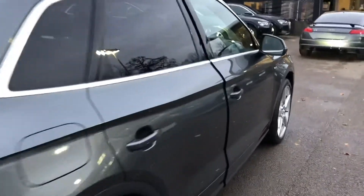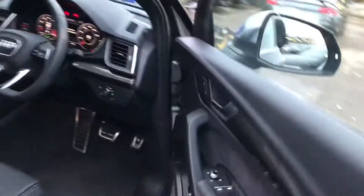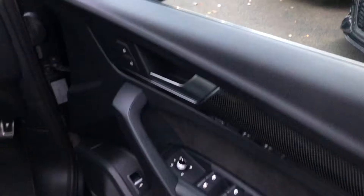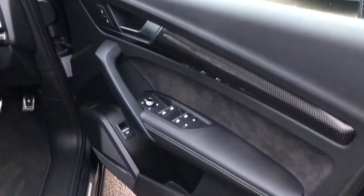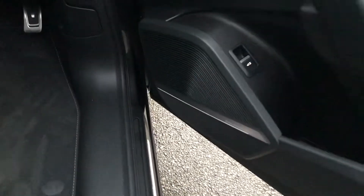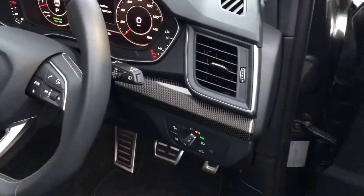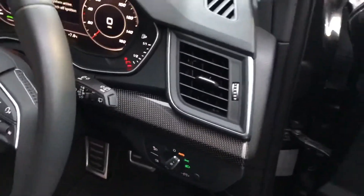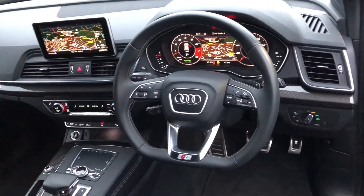Now moving to the front of the vehicle. We've got the electrically adjustable heated exterior mirrors, electric windows in the front and the rear, these beautiful carbon atlas inlays, suede inserts, the premium Banga Lofsen 3D sound system as part of the comfort and sound pack, Audi beam here to guide your entry into the car, automatic headlights and wipers for your convenience, with the gorgeous flat bottom multifunctional leather steering wheel.